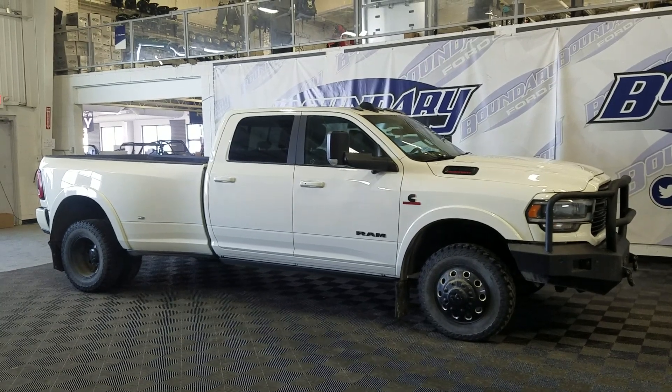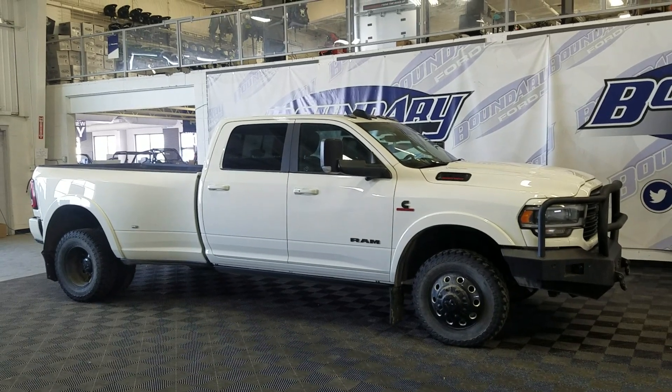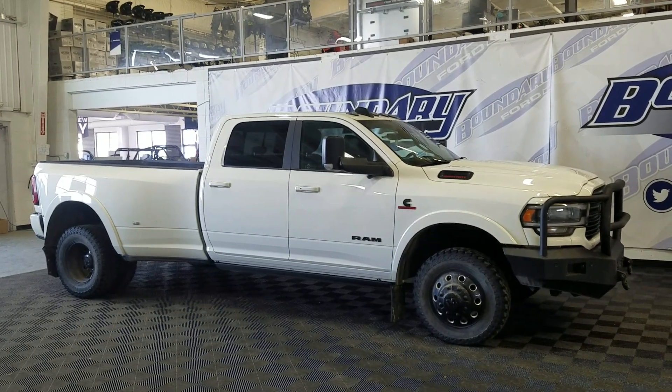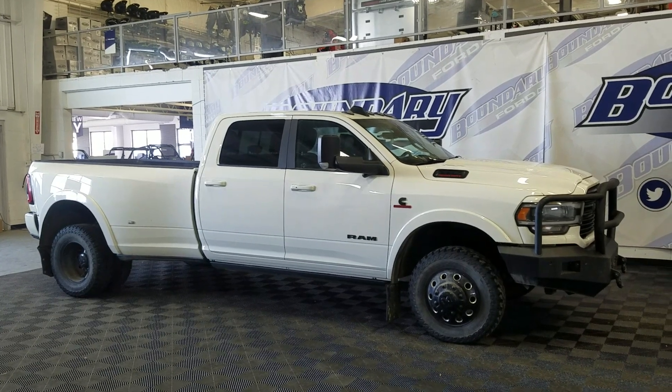Welcome to Valentine's Floor. Today we're looking at this beautiful pre-owned 2020 Ram 3500 Laramie. The exterior color is white and under the hood is a 6.7L Cummins engine paired to a 6-speed automatic transmission.